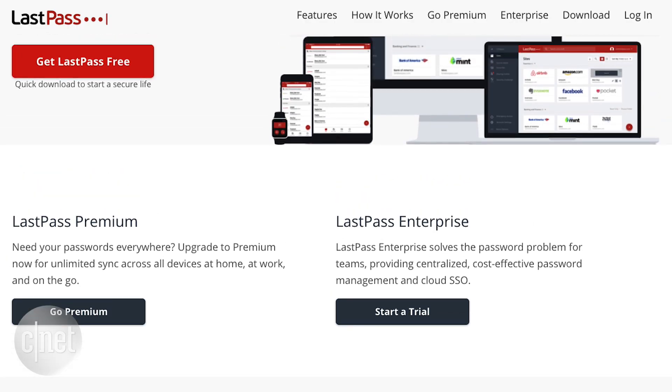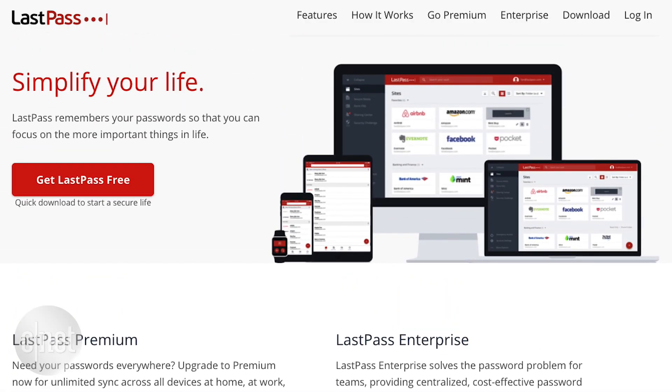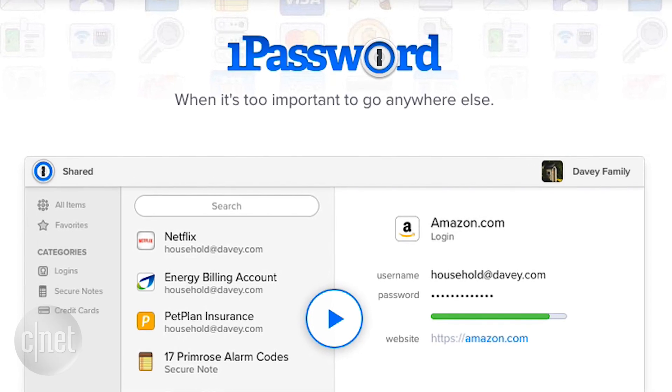If you have trouble remembering multiple passwords across different sites, try a manager like LastPass or 1Password.